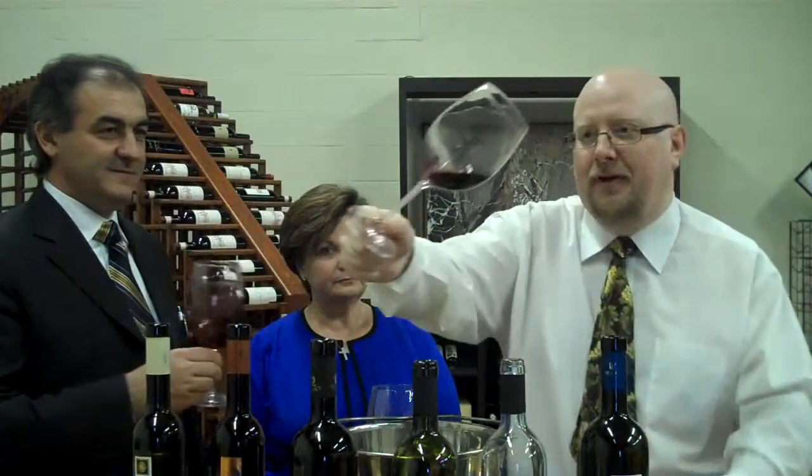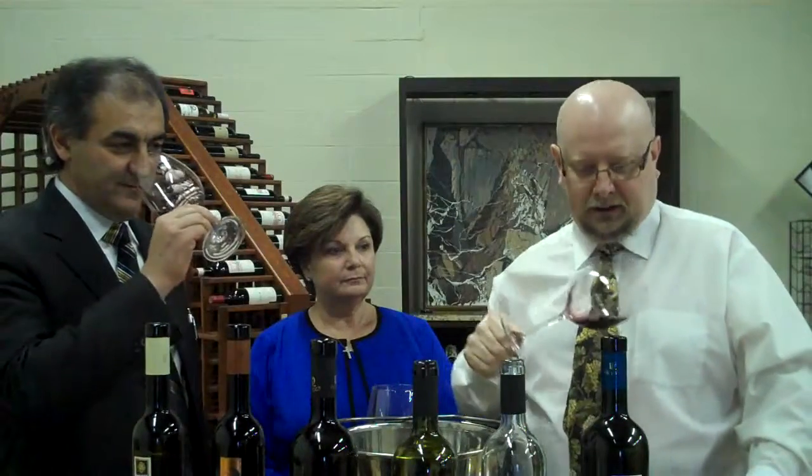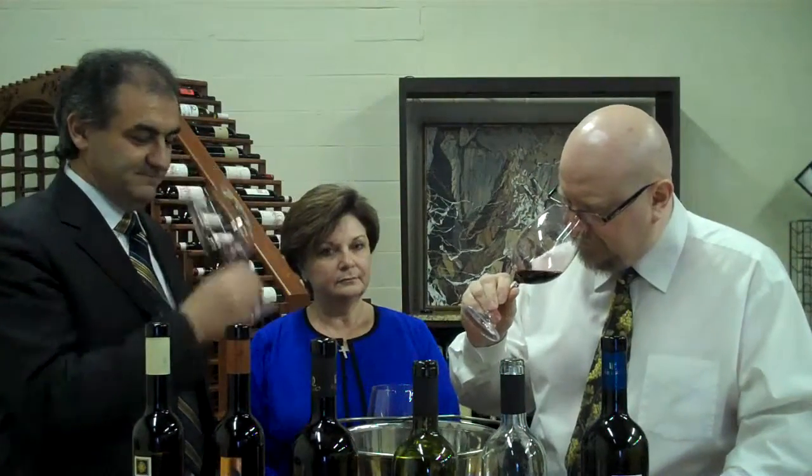I want to look at the color first of all. That is deep, deep — you can probably even see it against my white shirt. The first thing I notice is it's not cloying out of the glass. It doesn't have that syrupy port aroma to it. You can definitely tell it's sweet, but almost more of a raisin sweetness, maybe a little hint of pruniness. Any raisin done to the grapes? Yes.